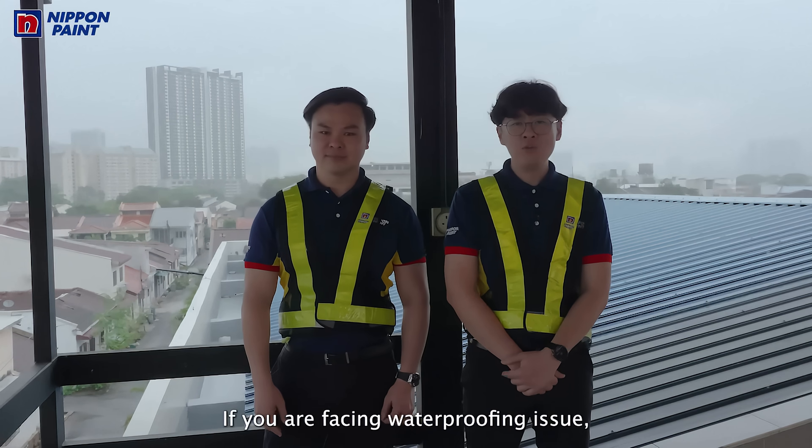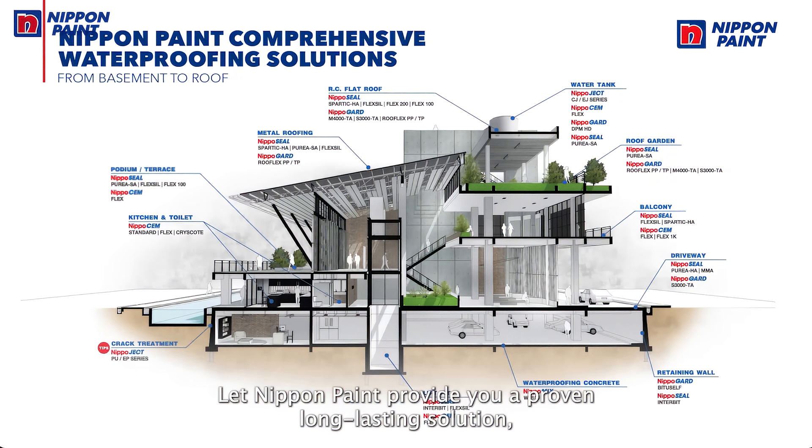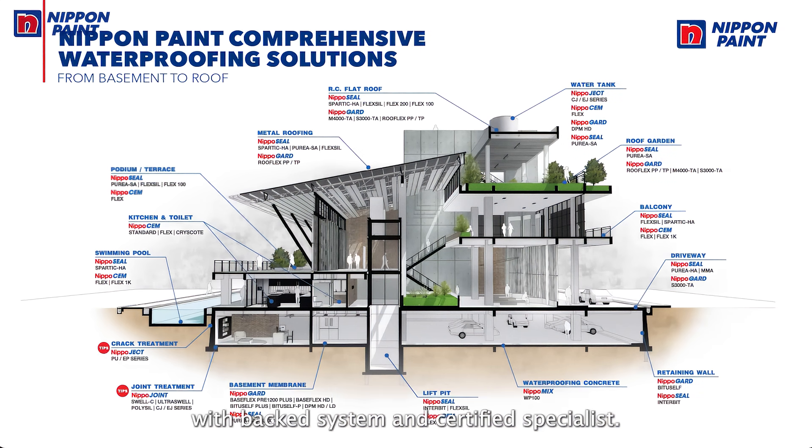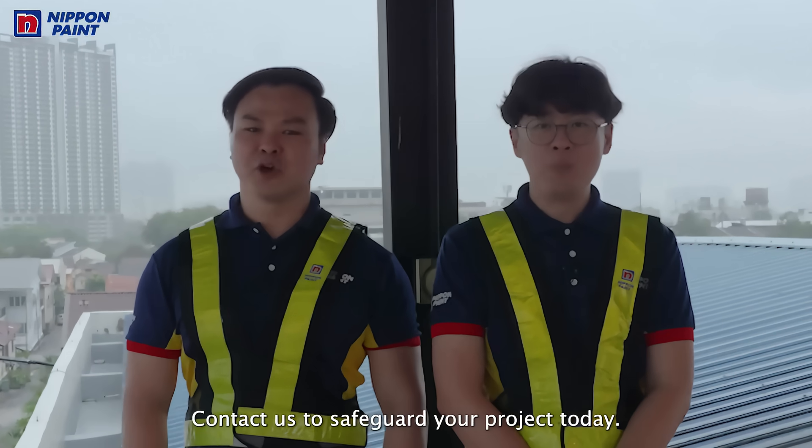If you are facing waterproofing issues, don't wait until it gets worse. Let Nippon Paint provide you with a proven, long-lasting solution with a trusted system and certified specialists. Contact us to safeguard your property today.